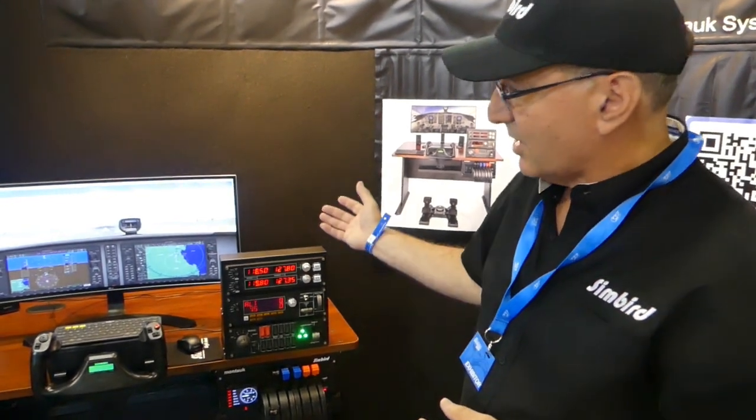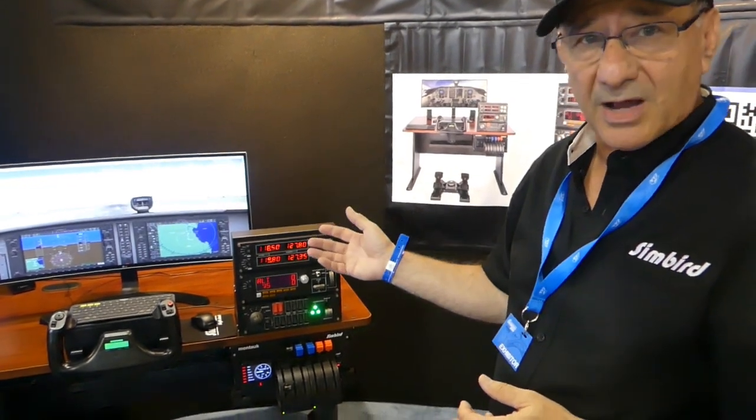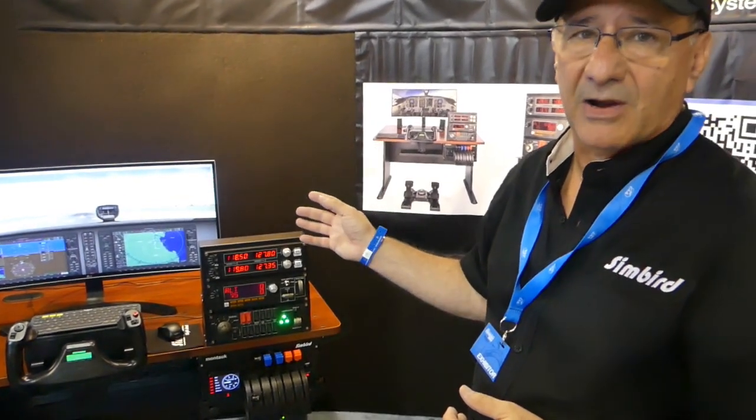What's shown here is the Cessna 172 with a G1000 panel. There's also a round dial version. We're running X-Plane 11 on here, where you can get a number of various downloads from the X-Plane.org store.